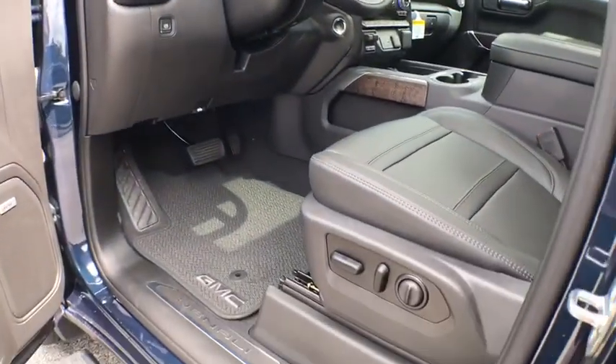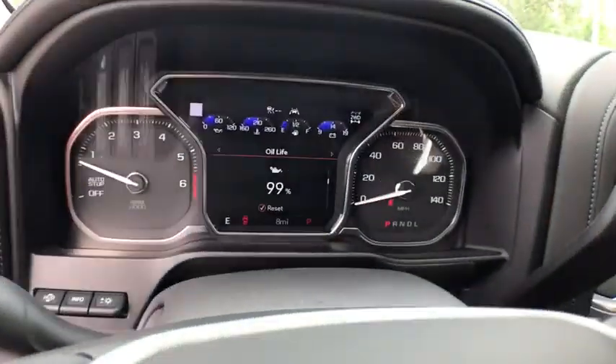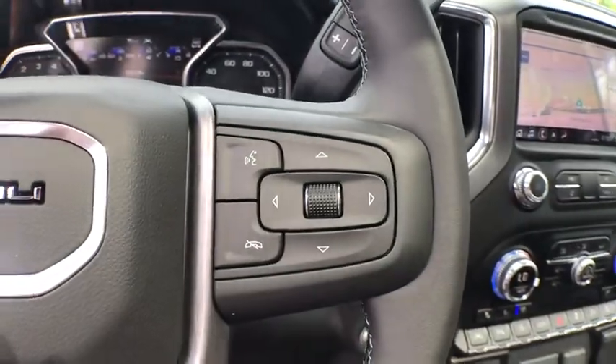Navigation system, traction control, steering wheel audio controls, power sunroof, power passenger seat, remote engine start, dual airbags, power steering.